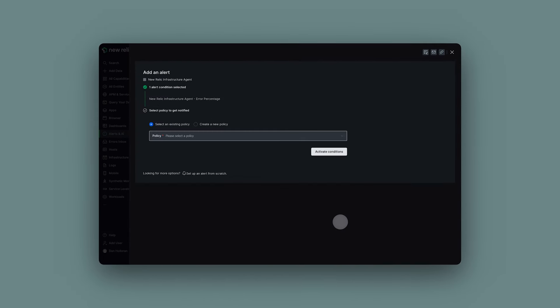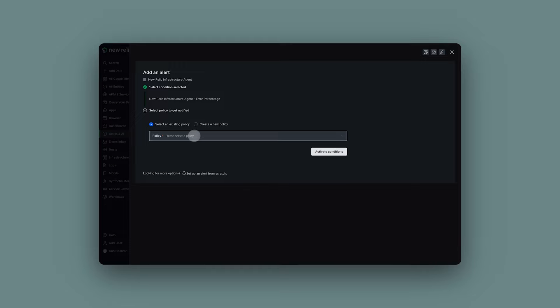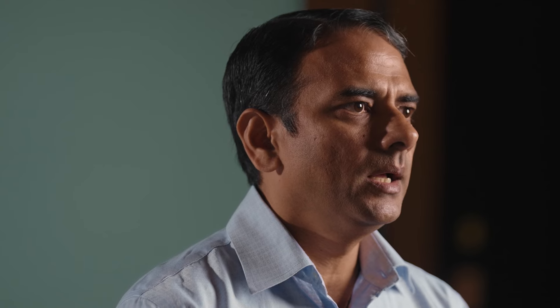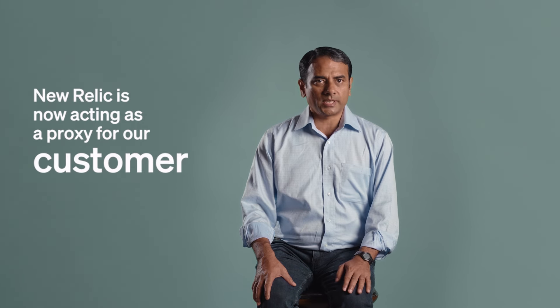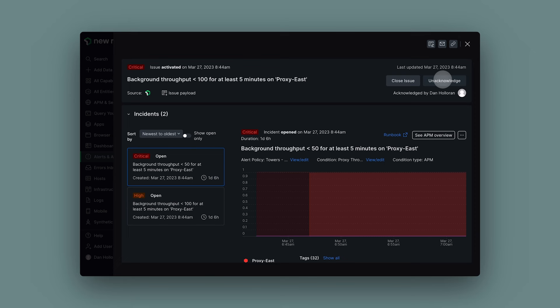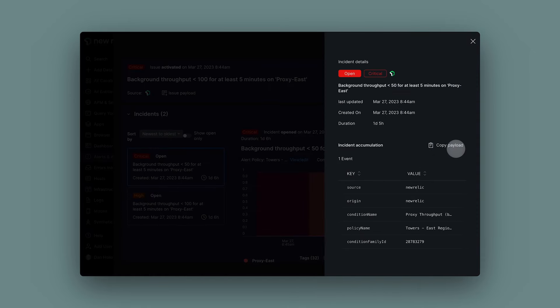One of the features that we use from New Relic quite extensively is the alert capability. We do set expectations of our SLAs within New Relic and rely on New Relic to generate alerts for us. New Relic is now acting as a proxy for our customer expectations, and we are able to get feedback on whether there is a breach of that expectation. If there is, then it alerts us, and we are able to go back and take quick action on it and resolve it quicker.